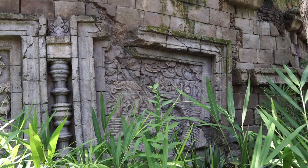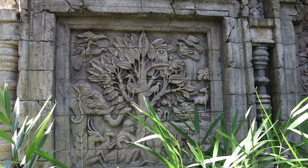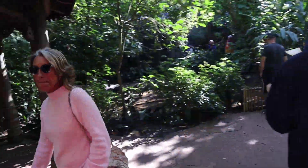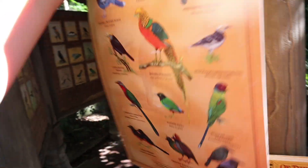Pay attention to the details because even though there are no hidden Mickeys in these, the murals are all absolutely stunning. It's the aviary — Birds of the Royal Forest — and they have a bird guide you can carry with you that tells you all about all the birds here.